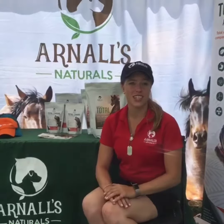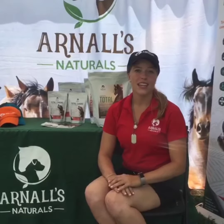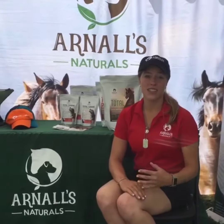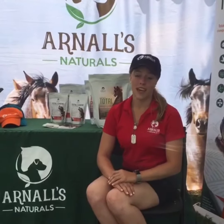I've noticed quite a bit of a change in Quite Nice when using the Total product. He has grown more of a topcoat, getting dapples through the summer, which is very difficult with how much sun exposure they get. His hooves, even with our dry conditions in Louisiana, have been really strong — no cracks, and I can actually leave him longer without getting shod than usual, which is excellent.